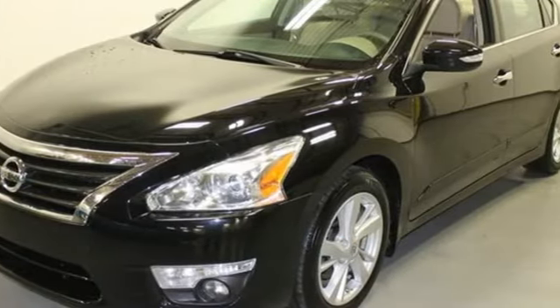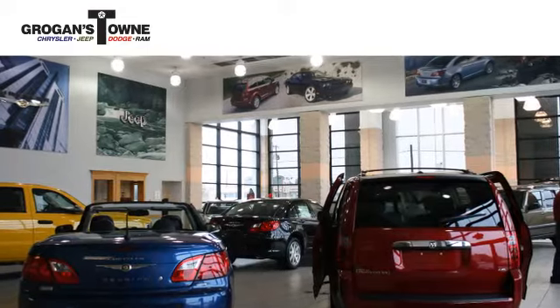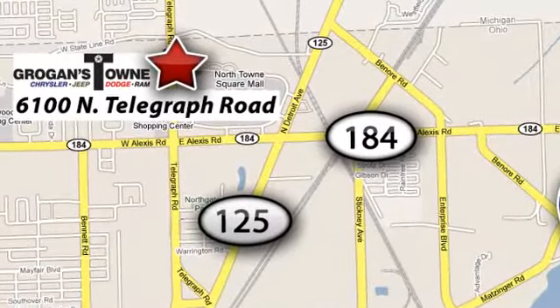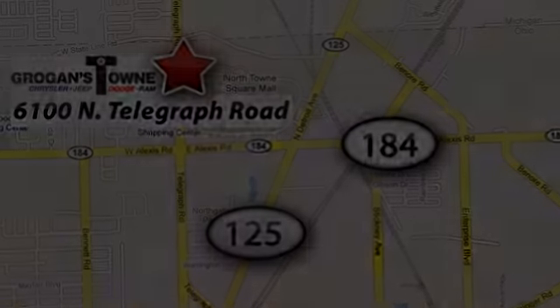See what it can do when you take it for a test drive. Call or stop in today. We're conveniently located at 6100 North Telegraph Road in Toledo, Ohio.